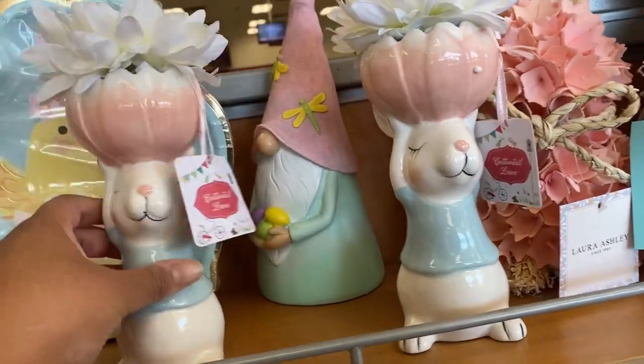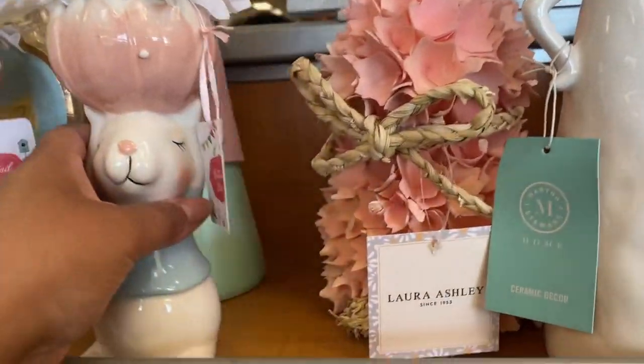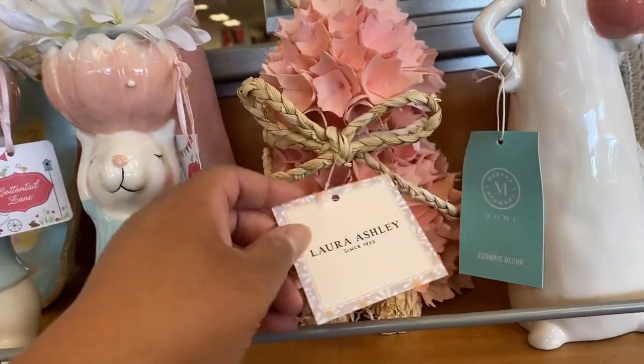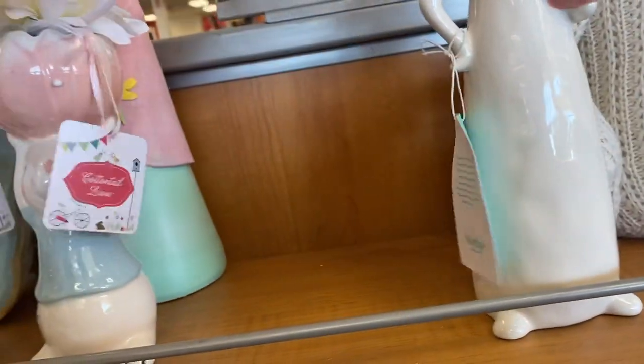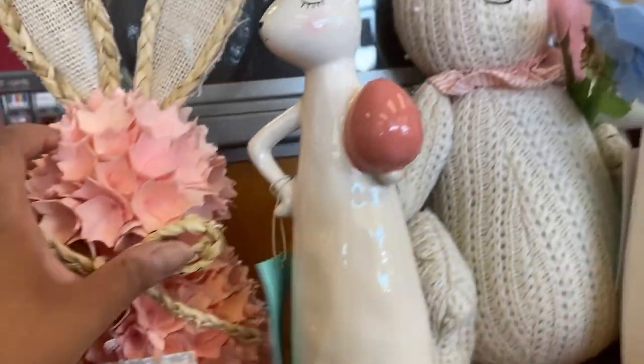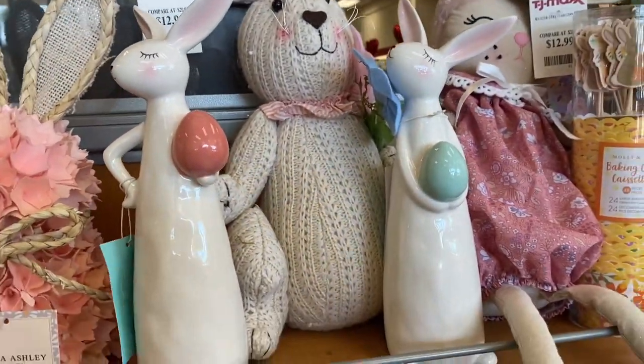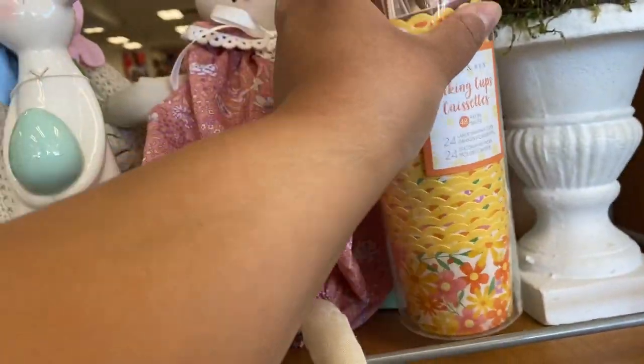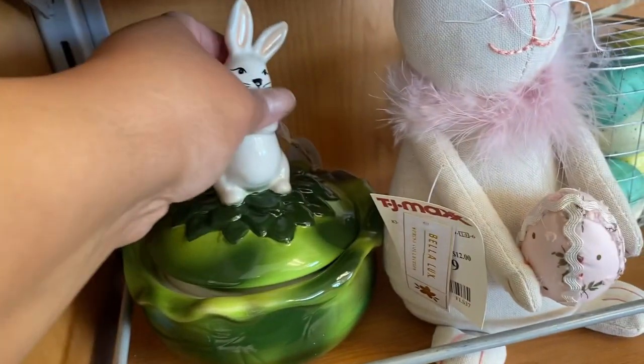Over by the exit they have some cute stuff — $7.99 for a bunny. Look at this bunny by Laura Ashley — it's a floral bunny, seasonal, $12.99. And look at the baking cups — $5.99. Here's more — look at this one.